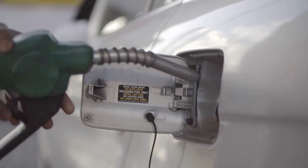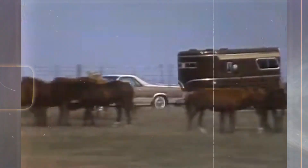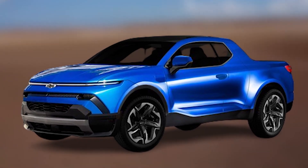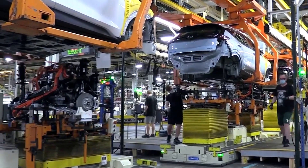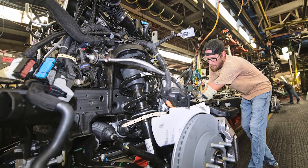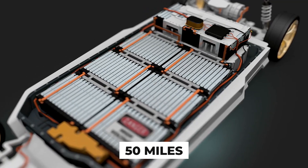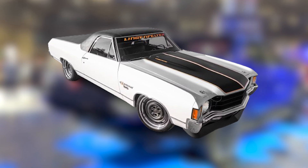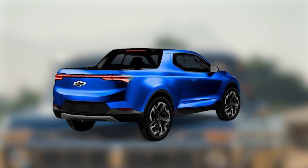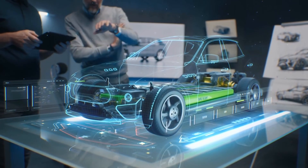Now let's discuss fuel economy, which is really important with gas prices exploding. Little is known about the official numbers for the new El Camino, but we could expect somewhere in the range of 22 to 27 MPG combined for the standard internal combustion engine. The hybrid model should deliver at least 33 MPG combined, while the plug-in hybrid should deliver up to 50 miles in EV mode. For the EV variant, the expected range is around 300 miles. Overall, the new El Camino is expected to deliver a decent range across all powertrain variants.